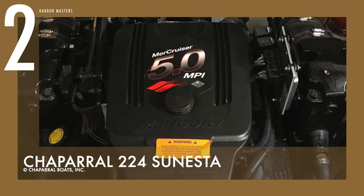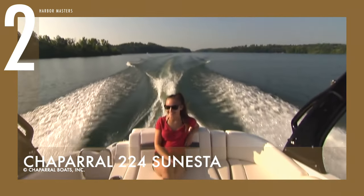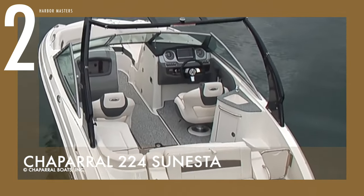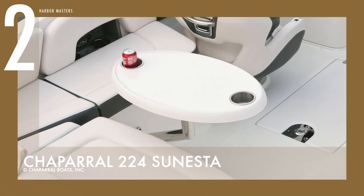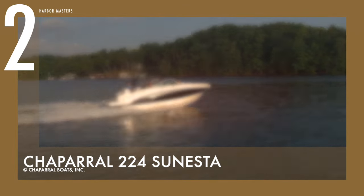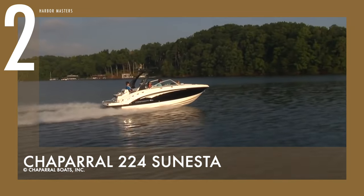It is powered by a 260-horsepower, 5-litre Merc Cruiser engine, easily reaching top speeds of 40 knots or 74 km per hour. This 22-footer also has more cubic feet of storage than comparable boats, with large items stowing easily in an oversized starboard console. The cockpit wet bar includes a solid surface countertop and a moulded-in sink. The U-slide transom platform seat is sturdy and folds flat to provide a suntan couch. A walk-through transom is standard on all Sonesta versions, with a starting price of US$39,000.